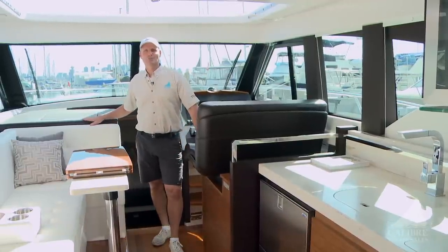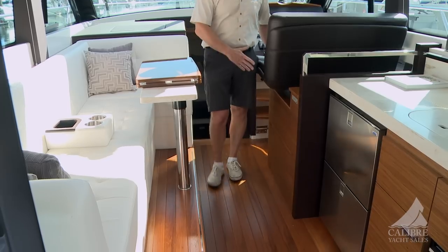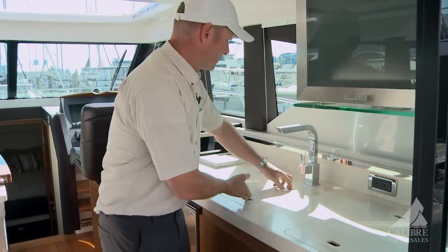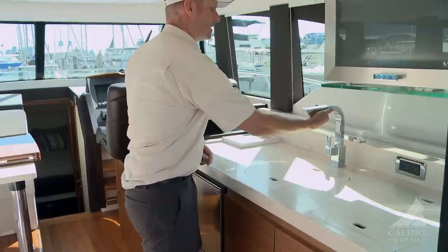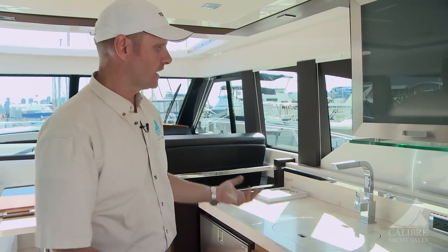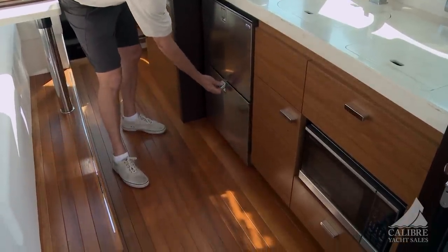Just look at the exceptional quality of this boat — the headroom, the sight lines, the visibility from the cabin are amazing. We've got teak floors, Corian countertops, a two-burner Kenyon electric stove, a deep stainless steel sink, a Moen faucet fixture with washdown, LED lighting throughout with underlit accent lighting, and an Isotherm pull-out fridge drawer and freezer down below with an ice maker.